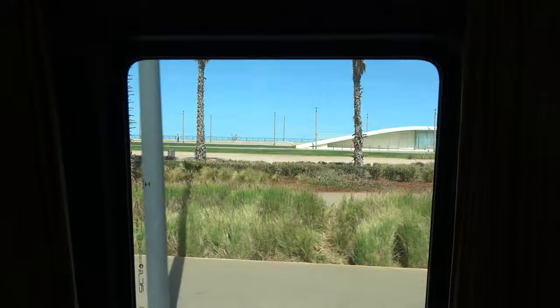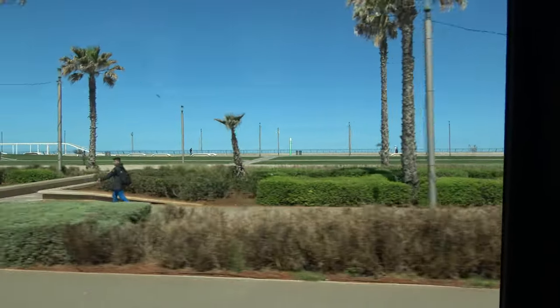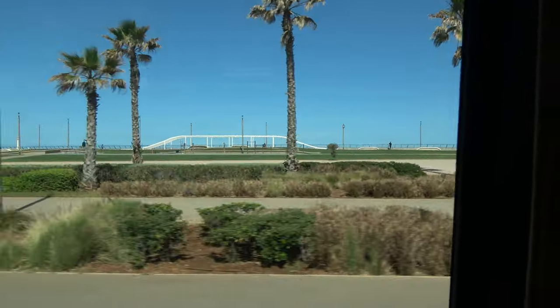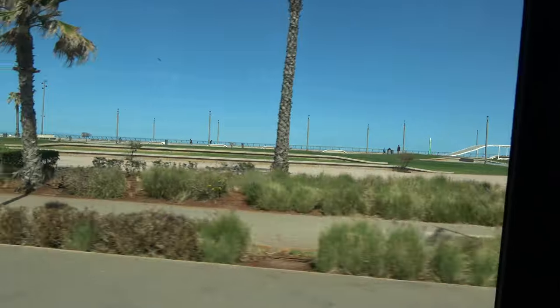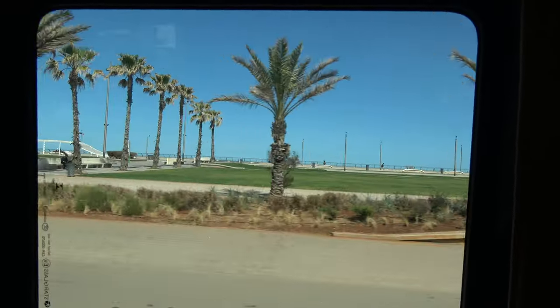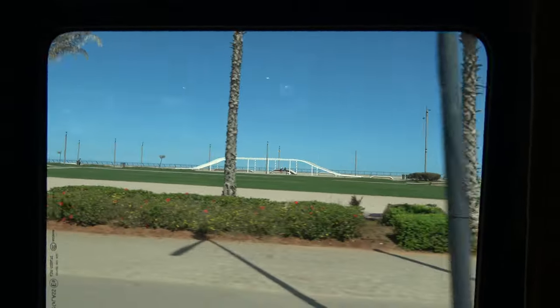On the right side, we are driving through the coastline. What we see here is the Atlantic Ocean. In Morocco, we have both — the Atlantic Ocean and the Mediterranean Sea. In Casablanca, we have the Atlantic Ocean, which starts from Tangier going all the way down south. This coastline is known for surfing and kite surfing as well.